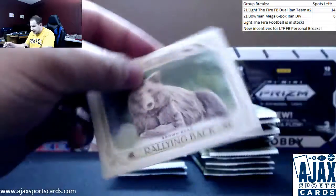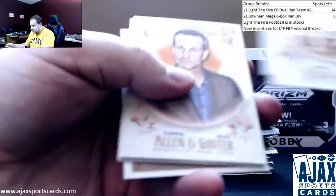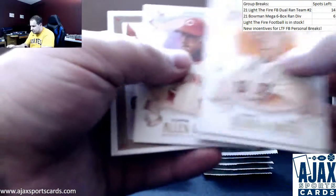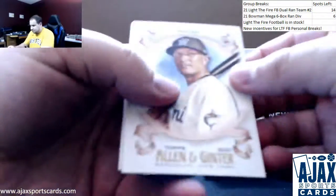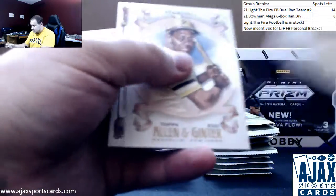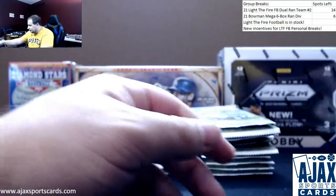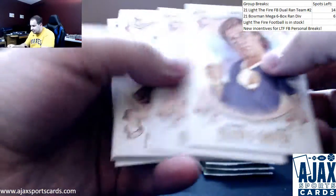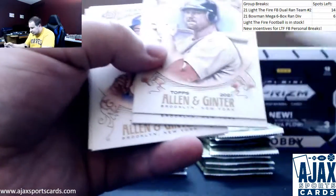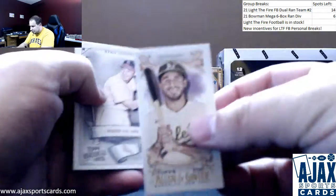Mini of Kyle Schwarber and a brown bear. Bobby Dalbec rookie, mini of Brian Anderson A&G back. More base, fully star, Far Far Away, Caldwell 93, and a scarlet oak tree. Mark McGwire - nope, Cardinals there, I thought he was in an A's uni on one of the cards at least. Ramon Laureano mini, Stan the Man.